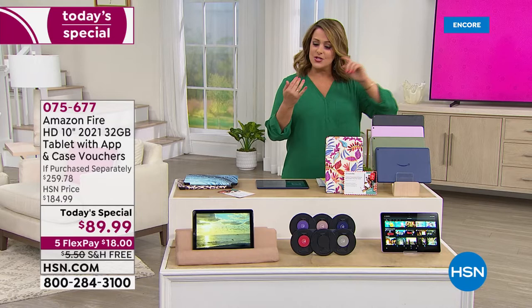Over 6,300 now gone. We just kicked off this Amazon Fire High Definition 10-inch 2021 Today's Special — the latest and the greatest. We've got it for you today at almost half off Amazon's price. We're the lowest price in the nation. It's a one-day offer only. 075-677 is your item number on our finest value of the day. And when we come back, InstaClean is back at HSN — it's not a sexy product, but you need it in your life. Stay with us.